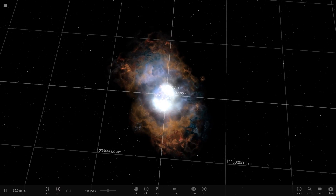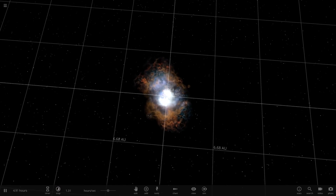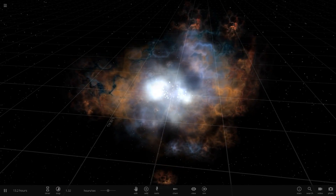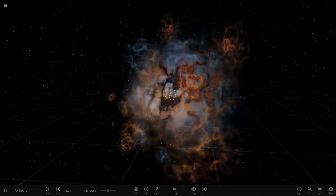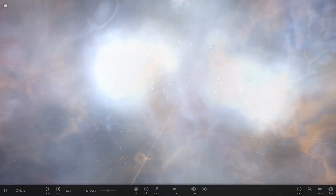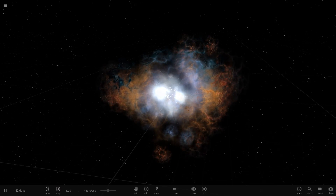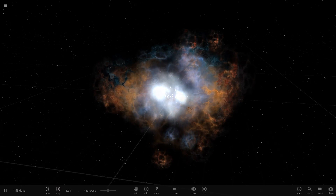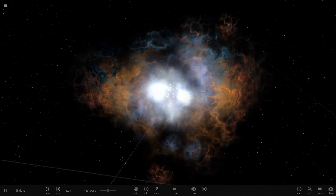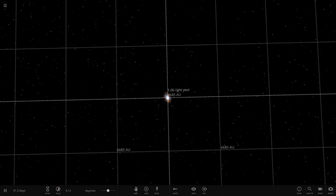And it'll just continue expanding. We're getting into AUs now. Brilliant. But from this cloud, from this nebula, new stars will merge and form. I think it's already happening in the center there, because mass will eventually start collecting into balls of stuff. And then when that gets big enough, it's going to start the hydrogen fusion process, and more stars will be formed. By god, this is going to turn into a gigantic cloud. We're starting to measure in light years.